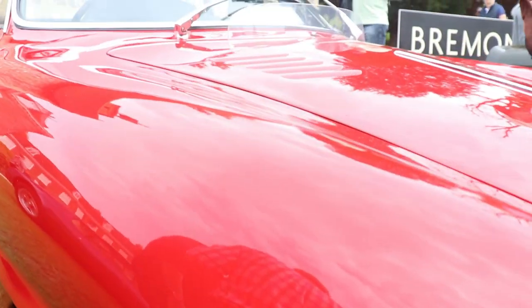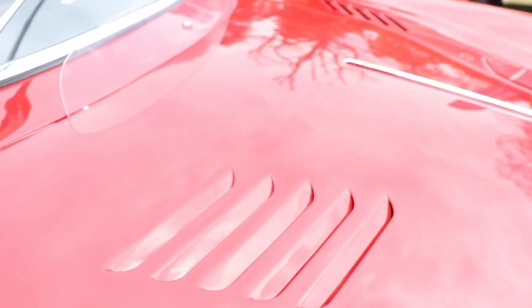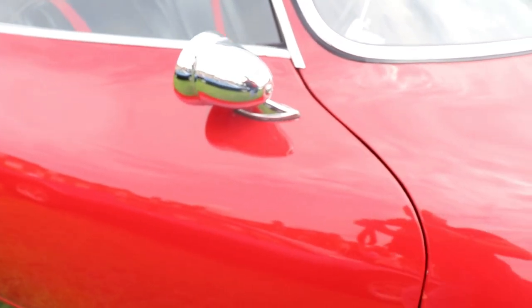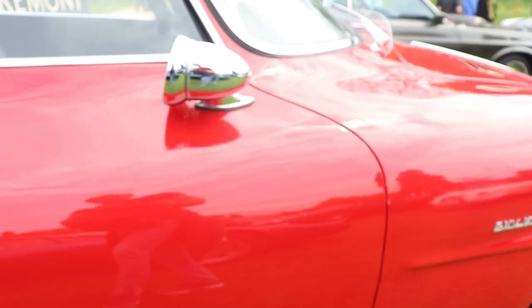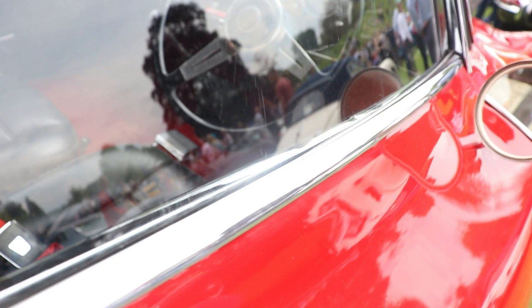The engine of the Alfa Romeo Giulietta SS was a 4-cylinder inline, 1.3 liters, 1,290 CC. In the production versions, they changed the position of the nose, making it a little bit higher, and put in steel doors and chrome bumpers. The engine remained the same 4-cylinder inline 1.3 liters, and 100 horsepower. The maximum speed was 200 km/h, or 124 miles per hour. The brakes were all drum, front and rear.